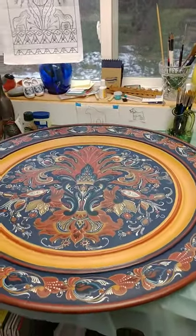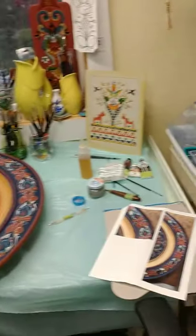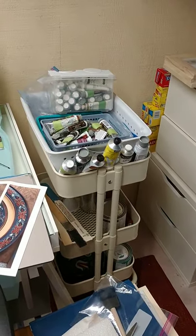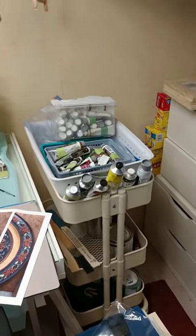This is a plate I've been working on, finally finished, 36 inches. And here is my stash of oil paints. I like to put them in different bags according to the style so that I can just grab a bag and know what I have in there.